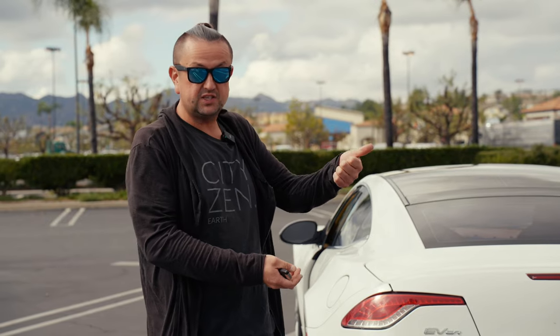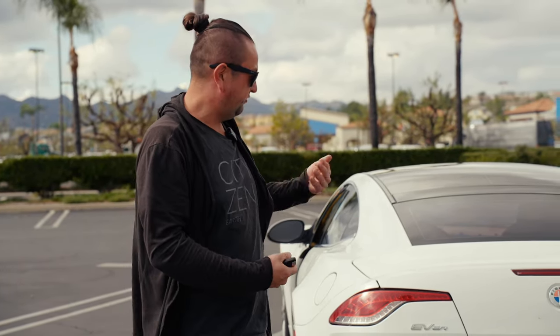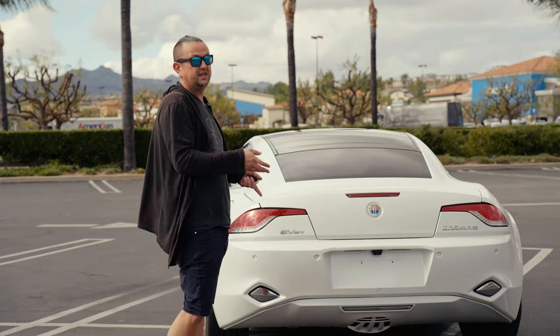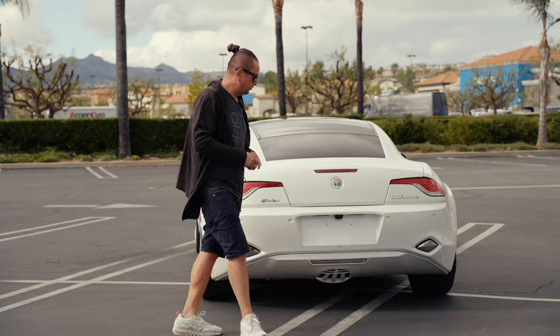What do you think about the design of this car? Rate it from one to ten. For me, the overall design I'd say is an eight. The way it looks from the back, I'd say four. The wheels — ten for sure.